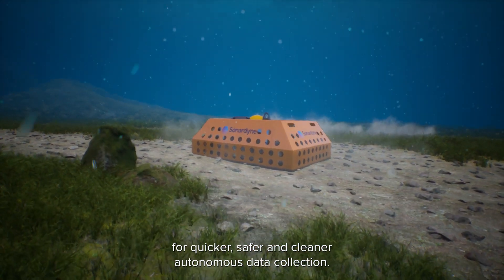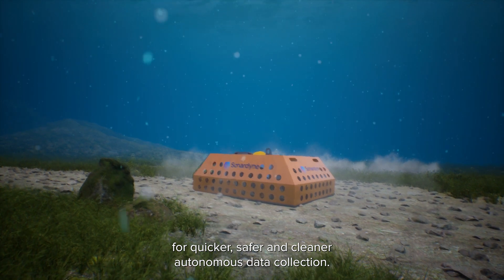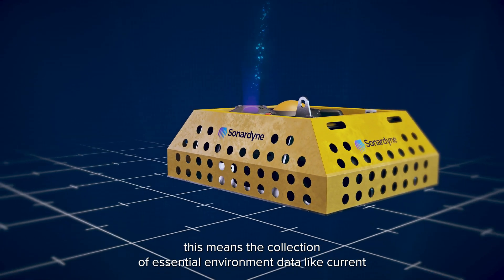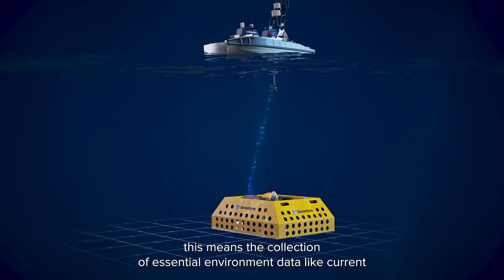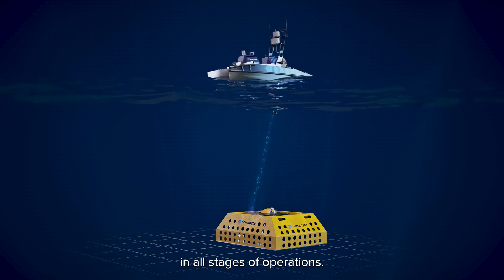is being deployed on USVs for quicker, safer and cleaner autonomous data collection. For wind farms, this means the collection of essential environment data like current and turbidity from our origin ADCPs in all stages of operations.